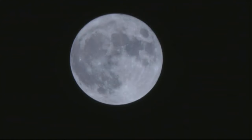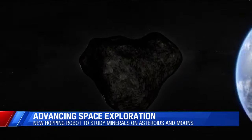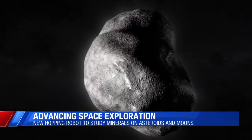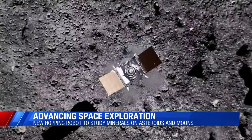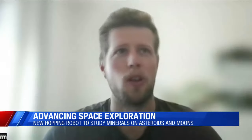Researchers are also looking into what lies on and in asteroids and moons throughout our solar system. There's fear that different levels of gravity and atmospheres on these objects will prevent traditional robotic crafts from being able to explore them. Locomotion on low gravity bodies like asteroids or moons is quite challenging, especially for classic wheel systems.